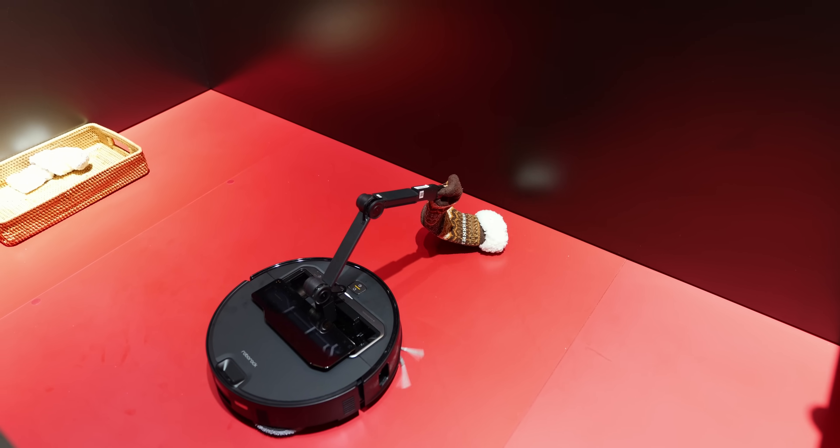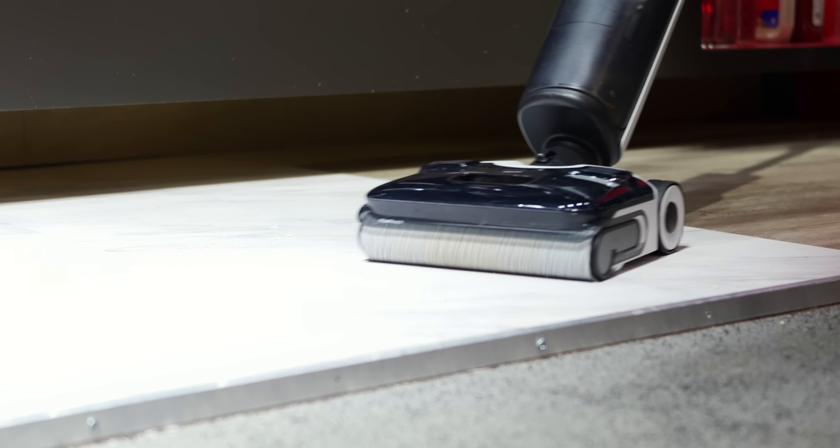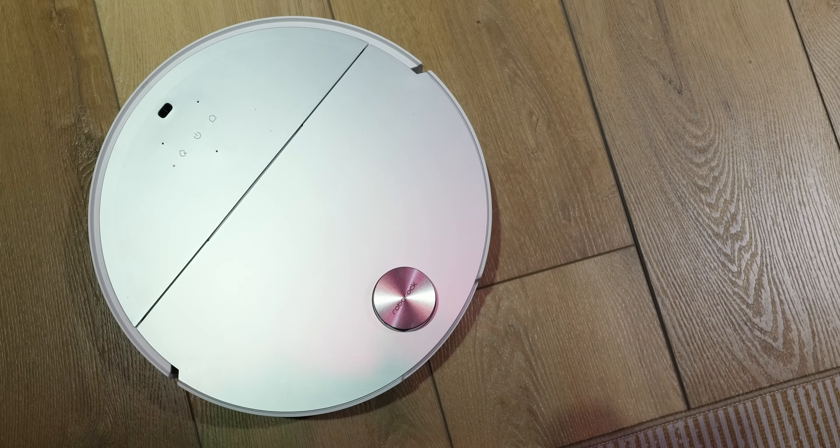Robot vacuums are taking a huge leap forward this year at CES 2025, and I'm here at the Roborock booth to see it in action. Before we literally pick things up here in this video, we'll take a look at the more classic cleaners and see the continued improvements that Roborock is making in daily cleaning solutions.